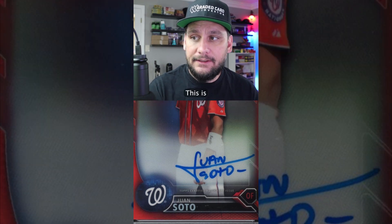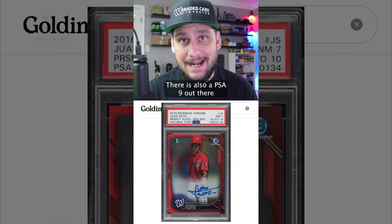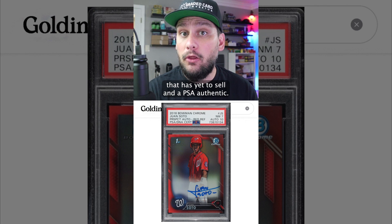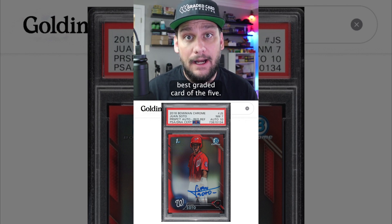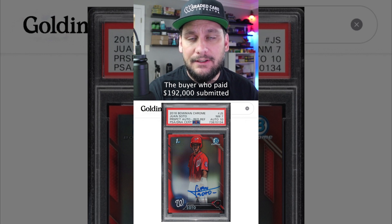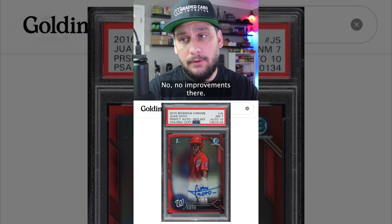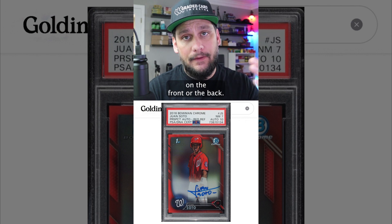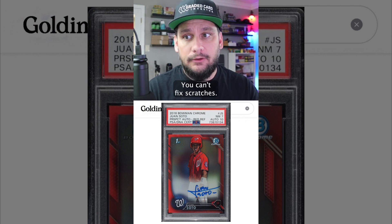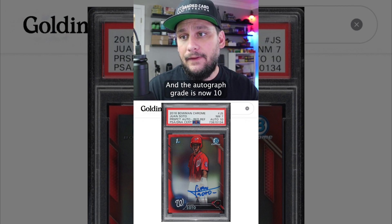Cool looking card. This is one of only three examples graded by PSA that has hit the market. There is also a PSA 9 out there that has yet to sell, and a PSA Authentic — so this is the second best graded card of the five. The buyer who paid $192,000 submitted it to PSA. The card grade came back the same — no improvements there. Maybe there was a scratch on the surface he thought he could fix. You can't fix scratches. So he got the same card grade, but the autograph grade is now 10.